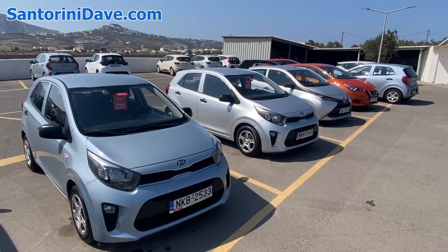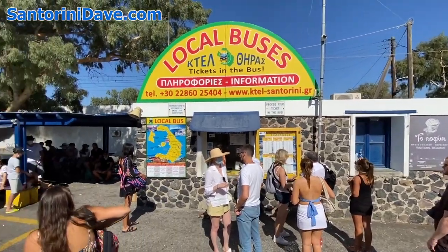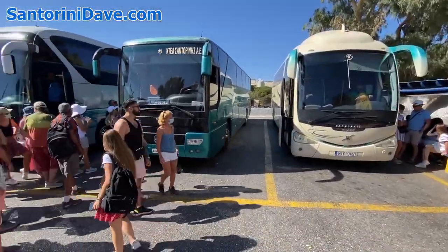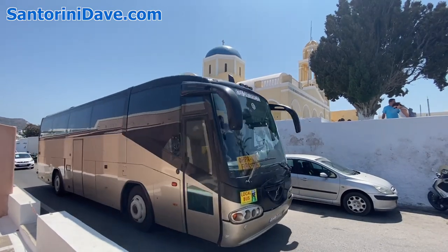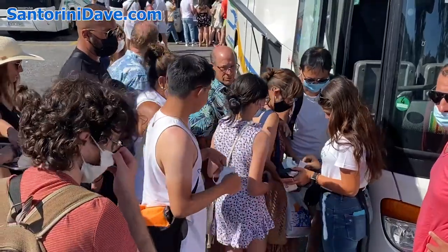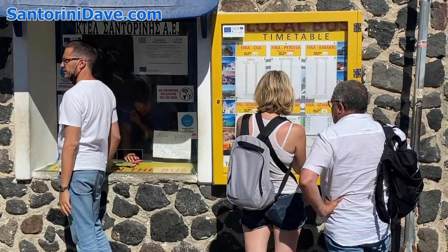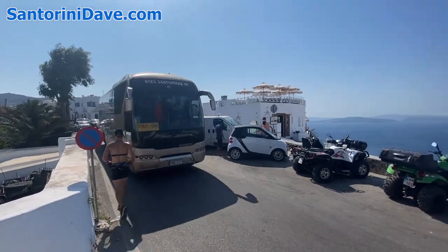If you don't plan on renting a car, Fira is the best village to stay in. Fira is Santorini's main transportation hub, with a large bus station behind the landmark Metropolitan Orthodox Cathedral. There are frequent public buses that are comfortable and cheap, but can be crowded, which connect Fira to Ia and the rest of the island's villages, beaches, attractions, and historic sites. This is one advantage of staying in Fira.